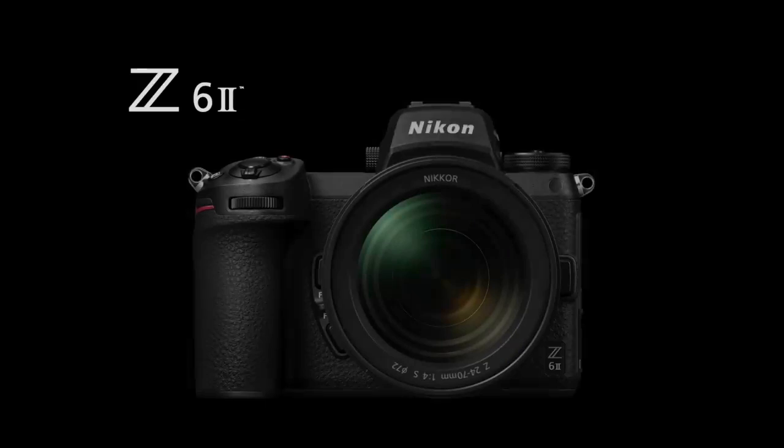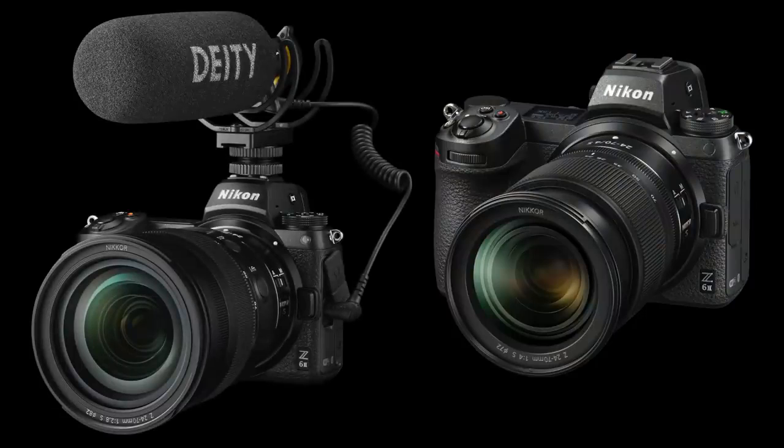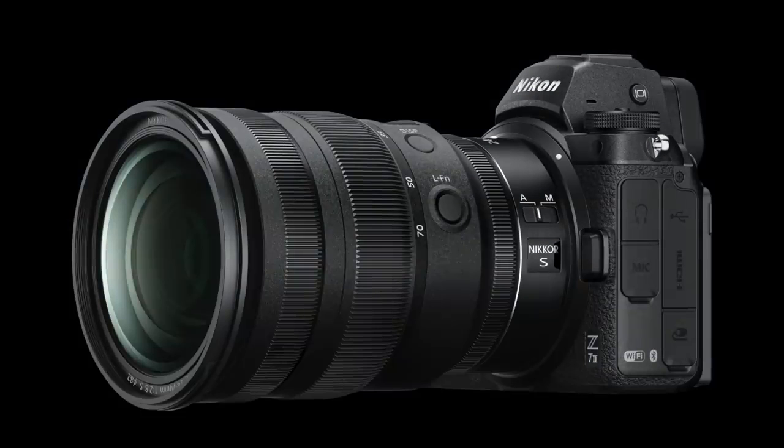Hi, I'm Mark Cruz, Senior Product Manager at Nikon, and today we have two exciting new full-frame cameras to share with you. The versatile Z6 II, a multimedia powerhouse that excels in speed, image quality and video performance. And the Z7 II, an ultra-high resolution camera that produces purely spectacular images.